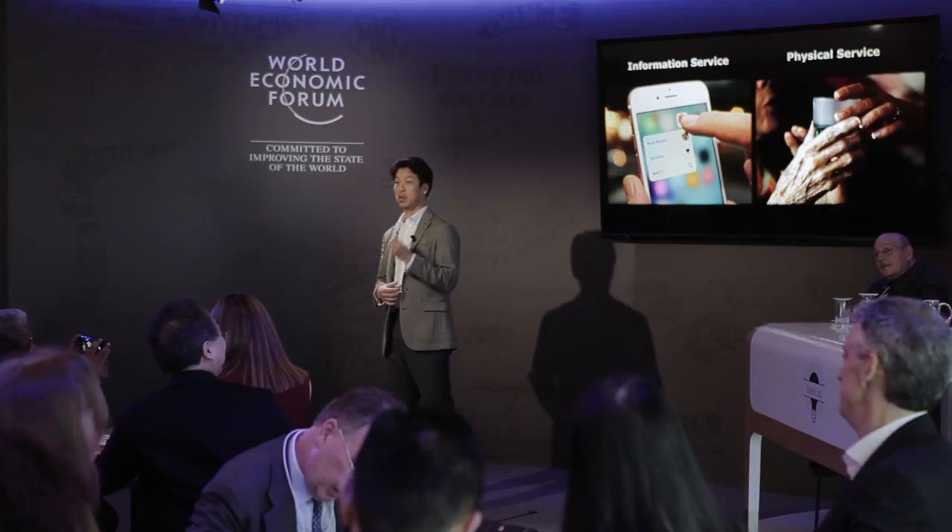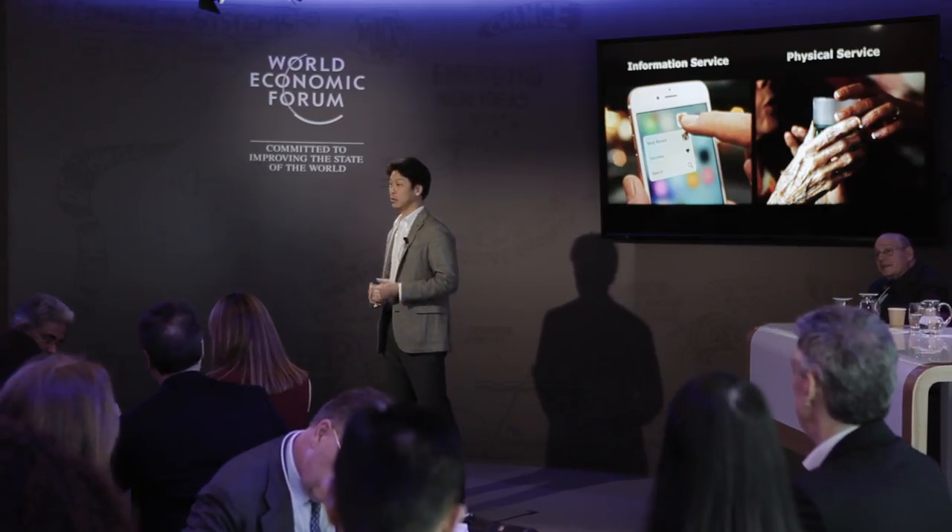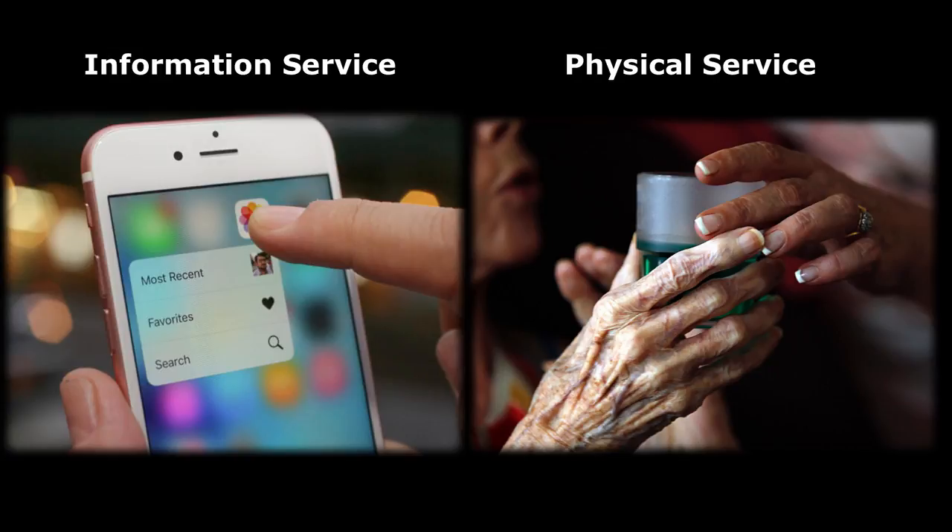For the last two decades, we've been focusing on information technology to deliver information faster, more efficiently and more effectively. But now we're entering a new era where physical services can play an essential role in our society. A good example for that is the healthcare system for elderly care.